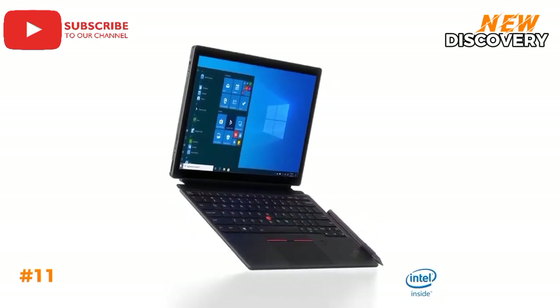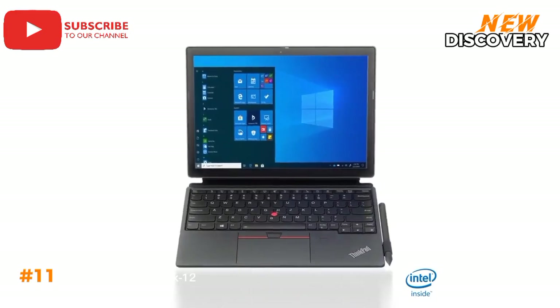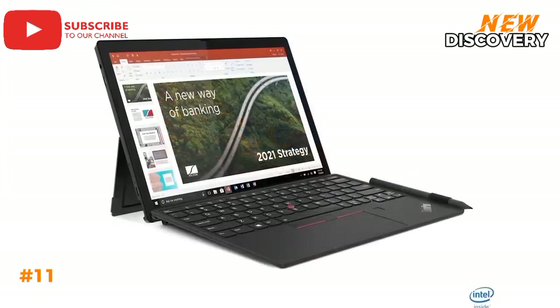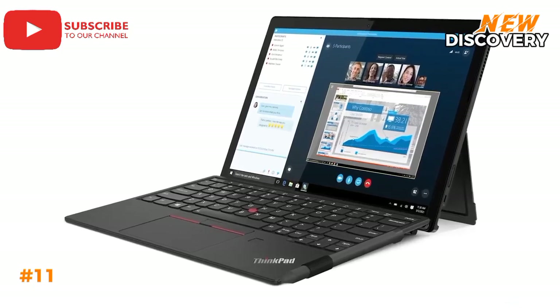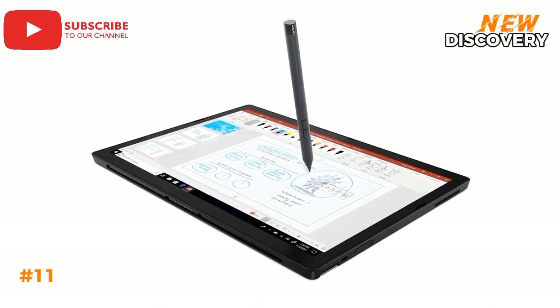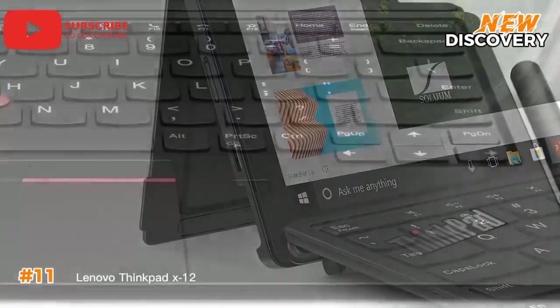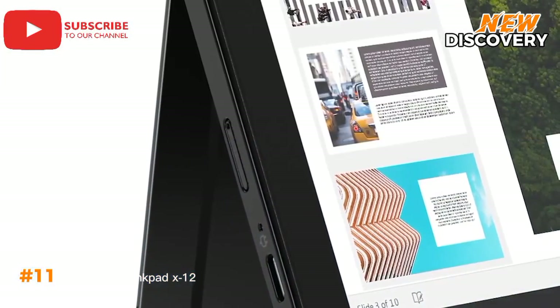Number 11: Lenovo ThinkPad X12. The Lenovo ThinkPad X12 is a robust 2-in-1 detachable laptop designed for business professionals who need power and flexibility. Featuring an 11th Gen Intel Core processor, it delivers dependable performance for multitasking and productivity. The 12.3-inch Full HD Plus touchscreen offers crisp visuals, ideal for presentations and creative work. With its detachable keyboard and active pen support, it seamlessly transitions between laptop and tablet modes. Built to ThinkPad's high standards, it boasts military-grade durability. Security features like a fingerprint reader and ThinkShield suite offer enhanced protection, making it perfect for work on the move.